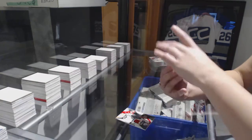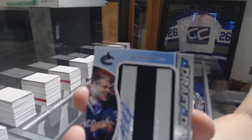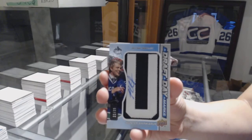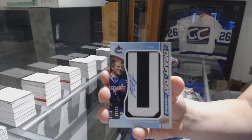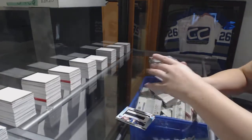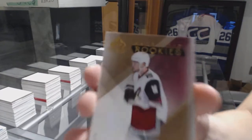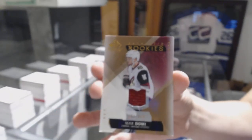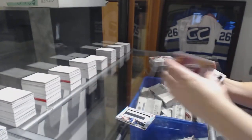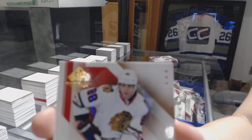We've got a draft day mark numbered to 35 for the Vancouver Canucks, Hunter Shinkerek. Number to 399 authentic rookie jersey of Max Domi. And a jersey for the Blackhawks of Patrick Kane.